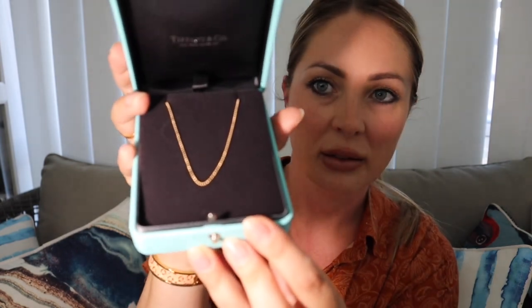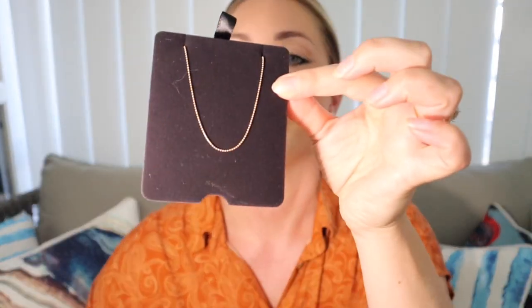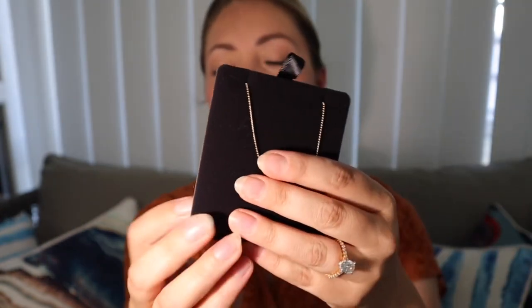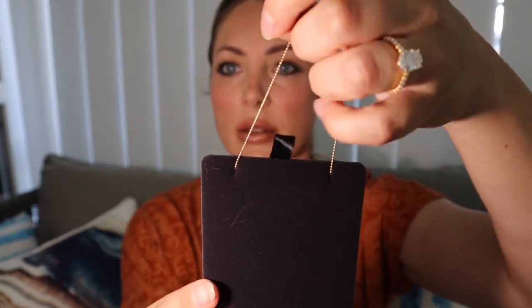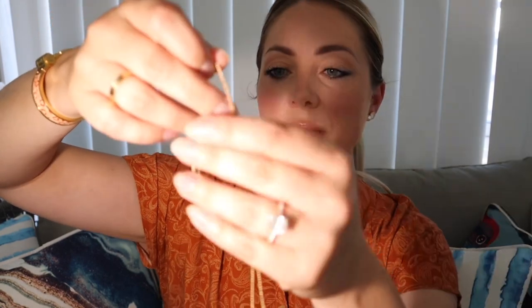The inside lining is black satin and the exterior is suede. You pull this part out and in the back is the necklace. The one I got was 20 inches long, and I'll put it on to show you where it sits on me.